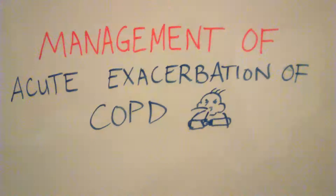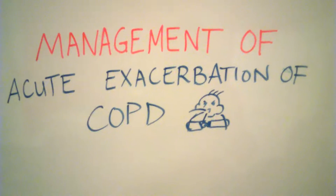Hello, in this video we're going to be talking about the management of acute exacerbations of COPD.